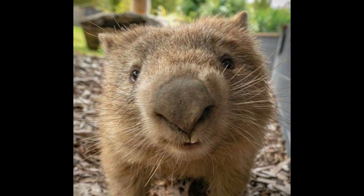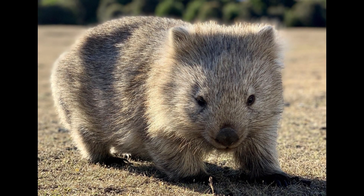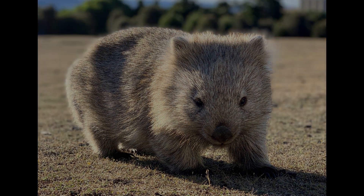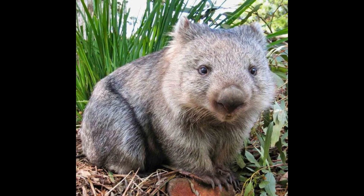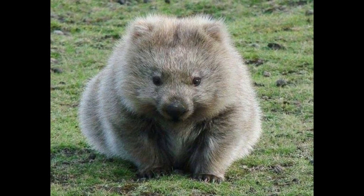More than one wombat may occupy the same burrow system. In the wild, common wombats aren't very social and may hiss or growl at one another. They are considered solitary animals.